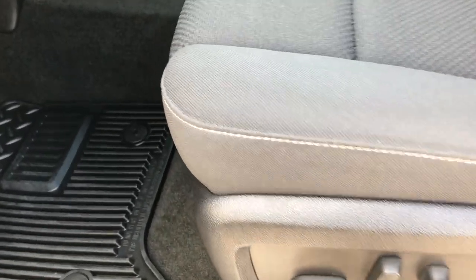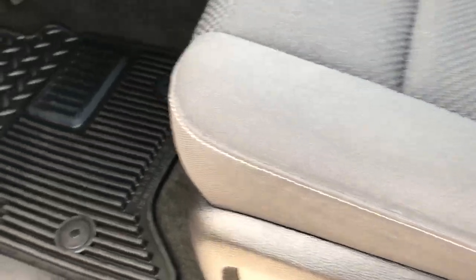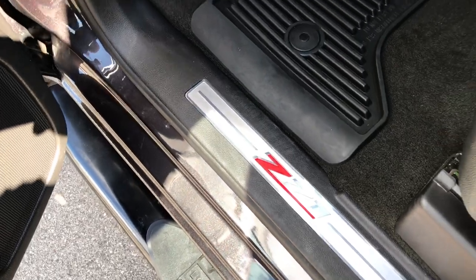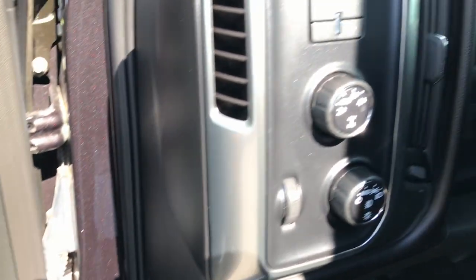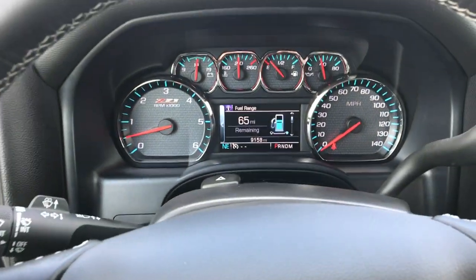Inside you get the LT1 package which gives you the charcoal black cloth interior. No rips or tears on the seats and this truck has never been smoked in. Power driver seat, factory all-weather floor mats throughout, and the carpeting is like new underneath. Got the Z71 trim on the deck skid plate, power windows, power locks and power mirrors. You also have a factory brake controller, turn dial, four-wheel drive, and auto headlamps.